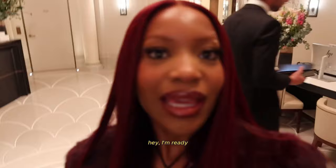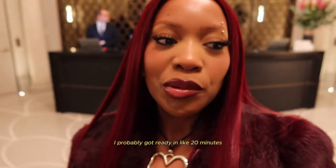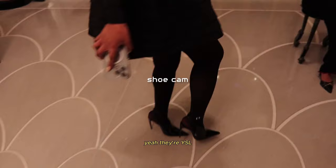I'm ready. I didn't say a single thing after I ate my food, but I literally got ready so fast. When I tell you, I probably got ready in like 20 minutes and I did a full beat. I'm fully dressed. It's so cute, and the shoes are so nice. Are they YSL? Yeah, they're YSL. They're so cute.